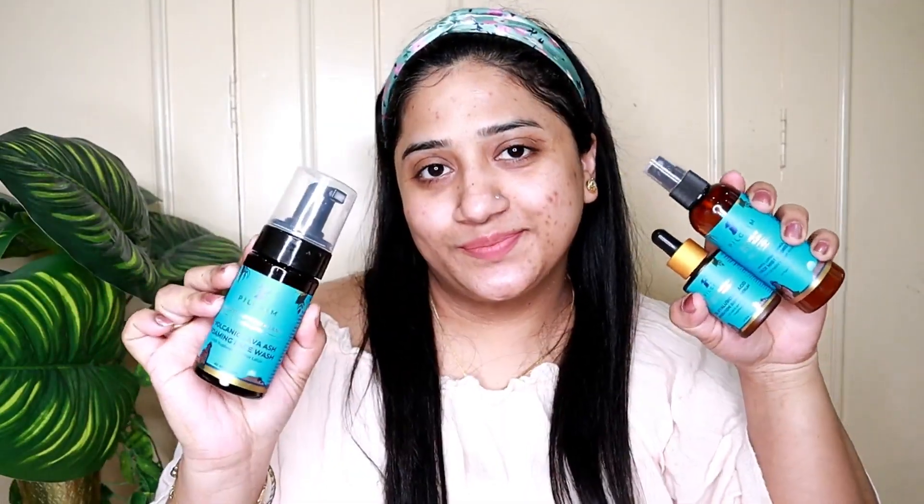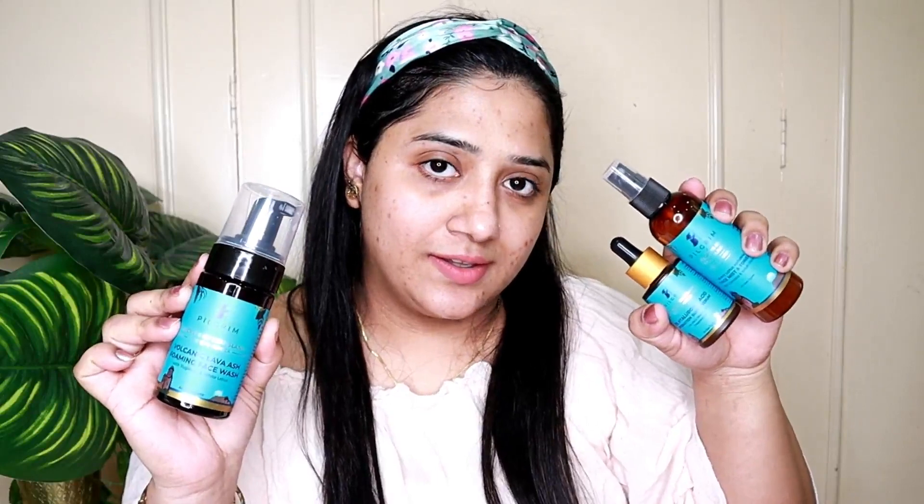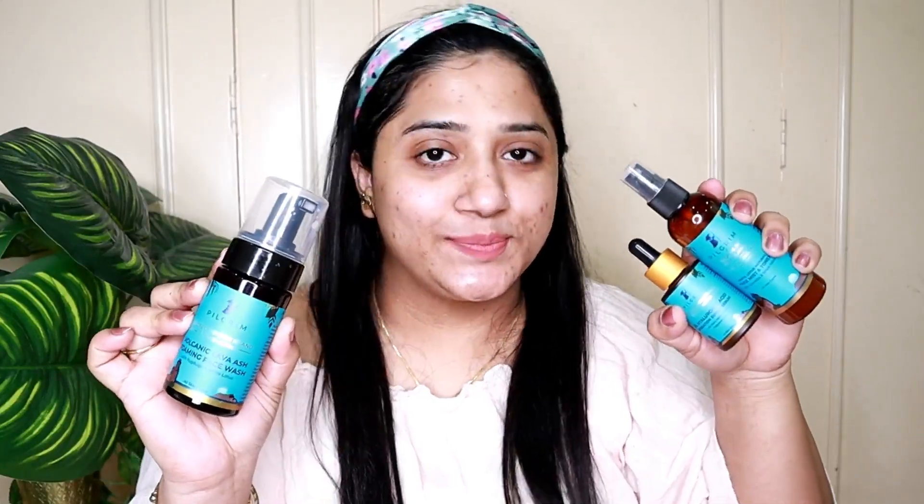All these products are really amazing. If you need to buy them, I have linked them in the description box — check it out. After this skincare routine you can see the difference on my face. All Pilgrim products are really amazing, so don't forget to like this video. Bye!